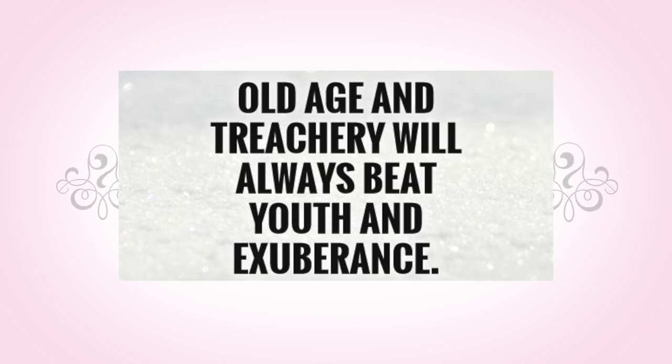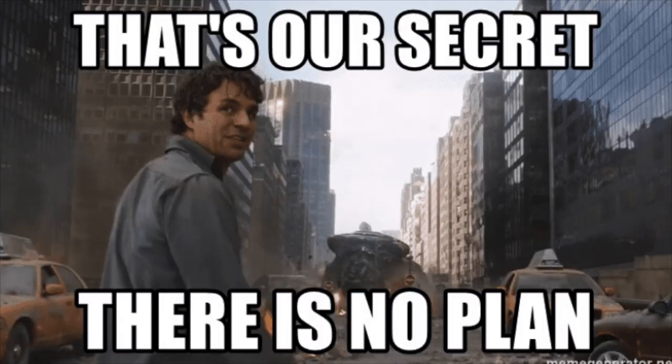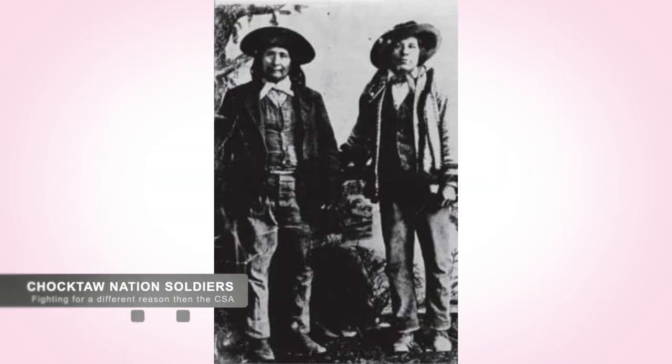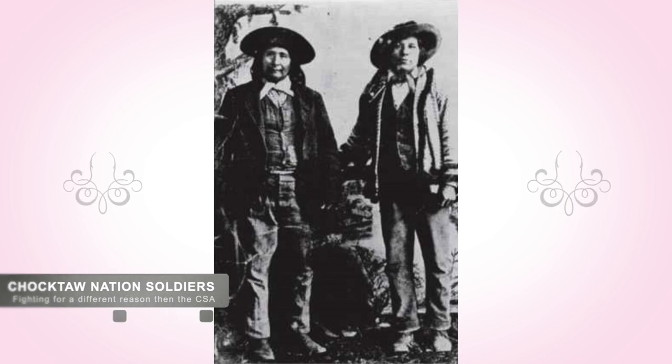Blunt wanted to surprise the Confederates, so he ordered his men on a forced march of 25 miles on the night of October 21st. In an attempt to catch up and overtake the enemy, he even decided to not wait for the supply train that followed his force — he just kept going. On October 22nd, Blunt's troops found Cooper's command on Beattie's Prairie near Old Fort Wayne, two miles west of the Arkansas and Native American territory border. Old Fort Wayne was an abandoned Union military garrison that hadn't had troops stationed there since before the war.